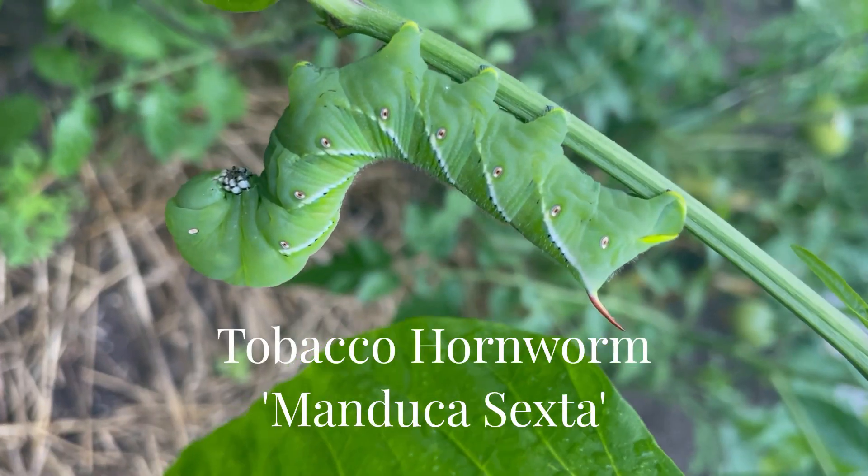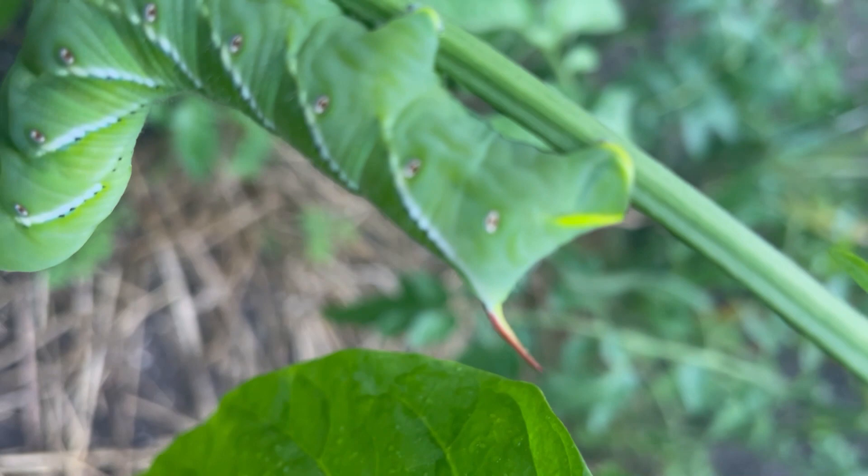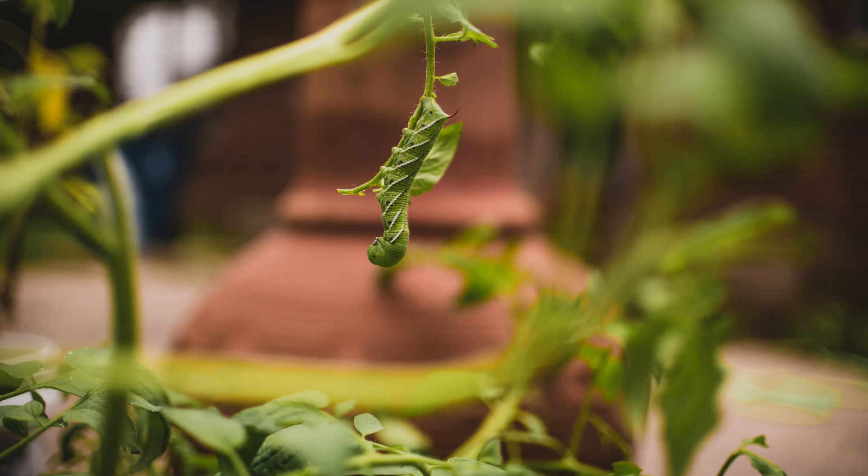The tobacco hornworm is a caterpillar with a destructive plant-based diet that includes far more than the tobacco plant. They have voracious appetites and can lay waste to healthy tomato plants in just a few days, devouring leaves and stems with ease.